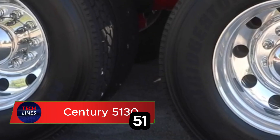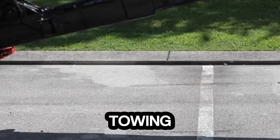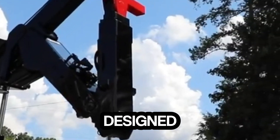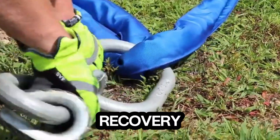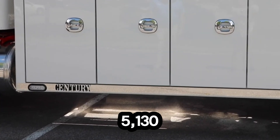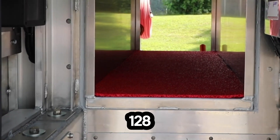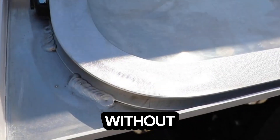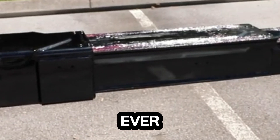Meet the Century 5130, a powerhouse built to redefine heavy-duty towing. This isn't just a wrecker — it's a precision-engineered machine designed for strength, control, and unmatched efficiency. With a 25-ton recovery boom and dual 25,000-pound winches, the 5130 can tackle some of the toughest recovery jobs out there. Its 128-inch underlift reach delivers exceptional towing capability without sacrificing maneuverability, a balance that few heavy-duty units ever achieve.